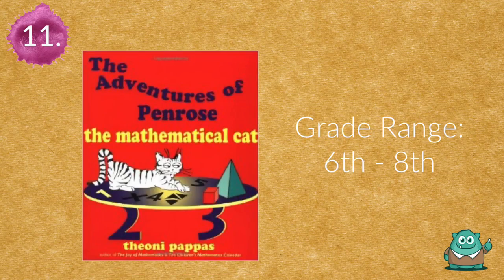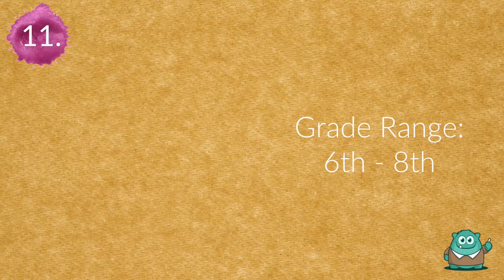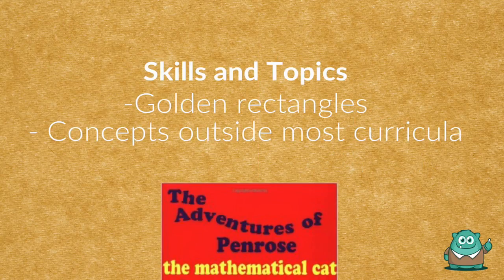Number eleven is The Adventures of Penrose the Mathematical Cat. Introduce ideas outside the curriculum such as infinity, fractals, and tessellations by reading bits of this novel with your class.